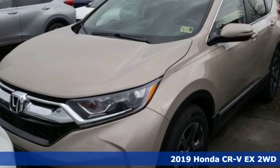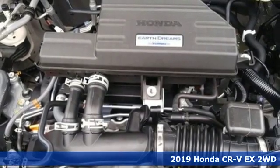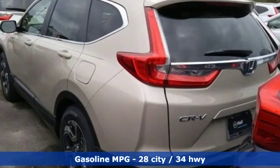It's a new 2019 Honda CR-V. Capability without compromise isn't a dream. It's a CR-V. A great vehicle is comprised of great features like these.